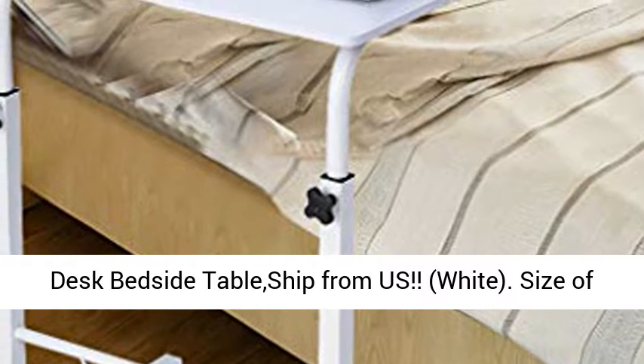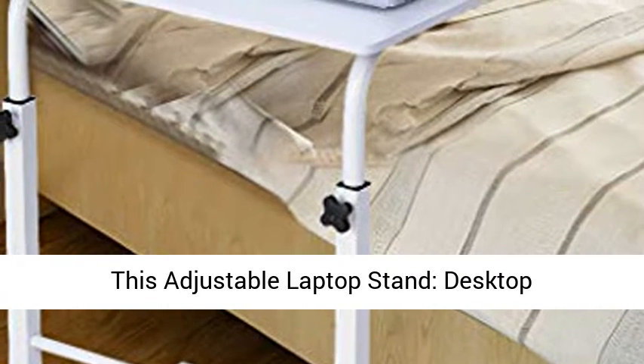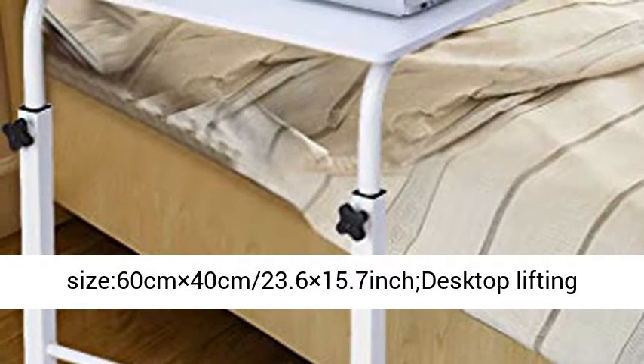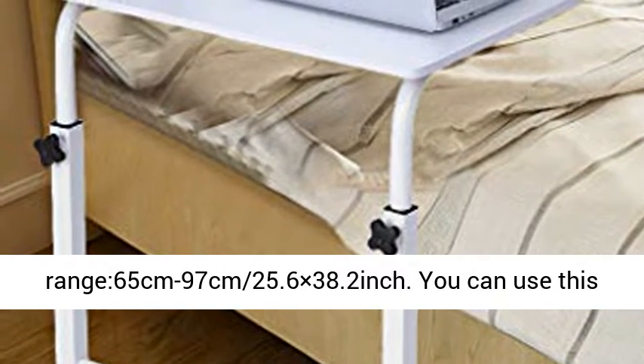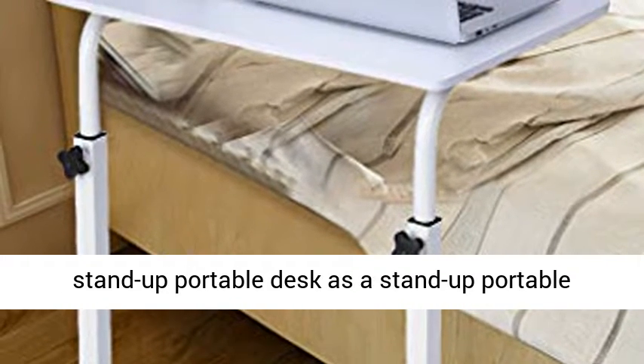Color: White. Size of this adjustable laptop stand: desktop size 60 cm x 40 cm, or 23.6 x 15.7 inch. Desktop lifting range: 65 cm to 97 cm.